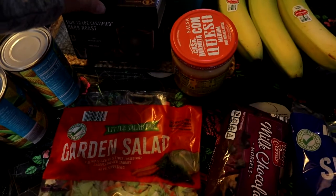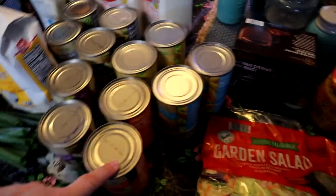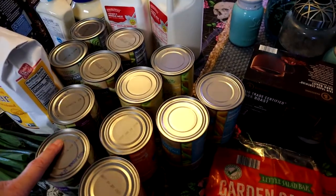I got some K-cups — these are really good actually. And then I got assorted canned veggies: some cream style corn, some regular corn, some green beans, and some peas.